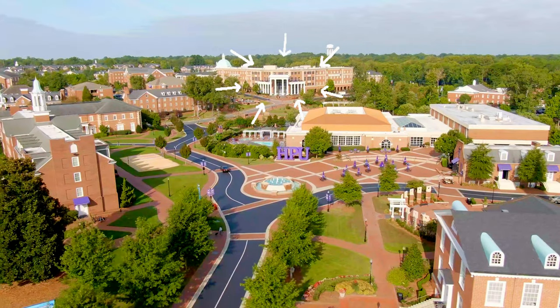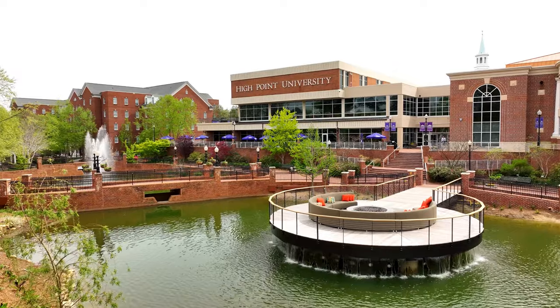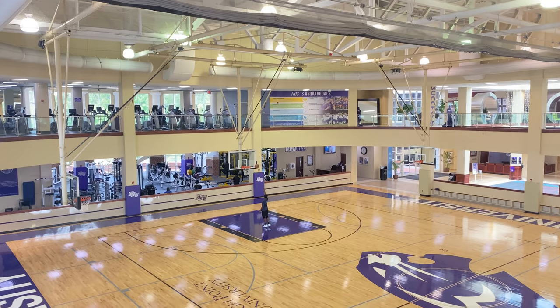The RG Wannick Center and UC2 are centrally located on campus. You're steps away from the Slane Student Center which houses the cafe, Starbucks, Chick-fil-A, Subway, The Gem, and much more.